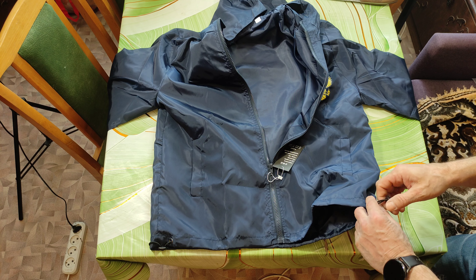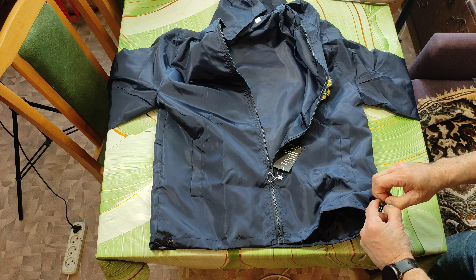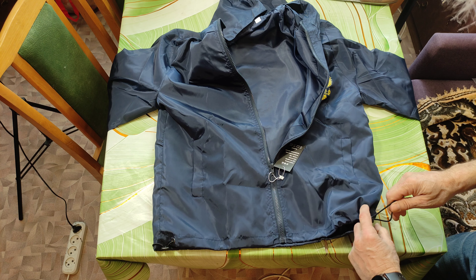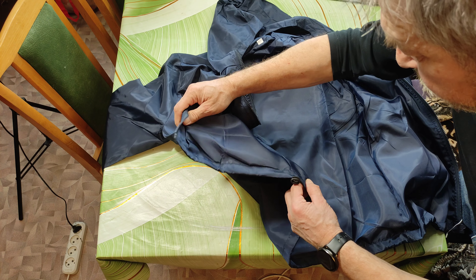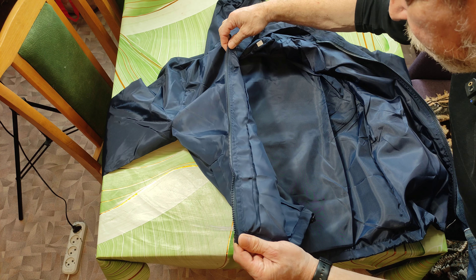Просто обыкновенная ветровка. Цена 1200. Здесь имеются затяжки такие, чтобы можно было подтянуть. Нитки нигде не торчат, все прошито чики-пуки, короче говоря.